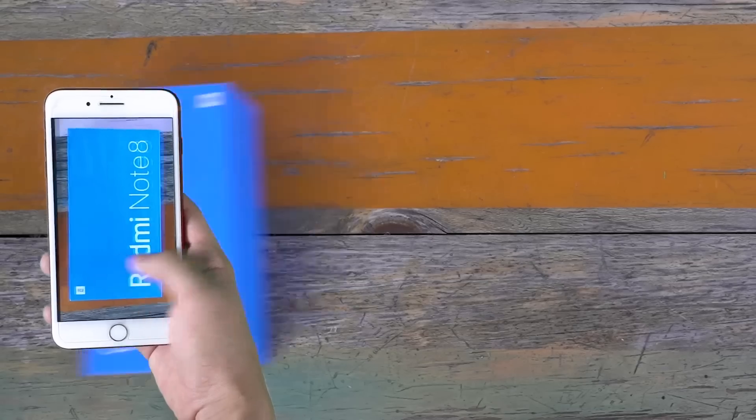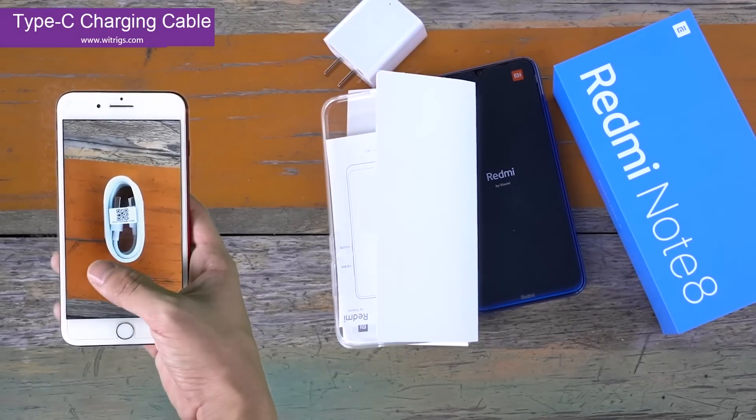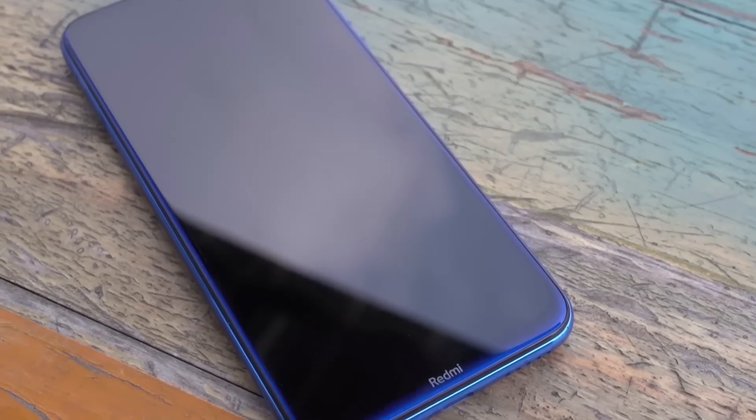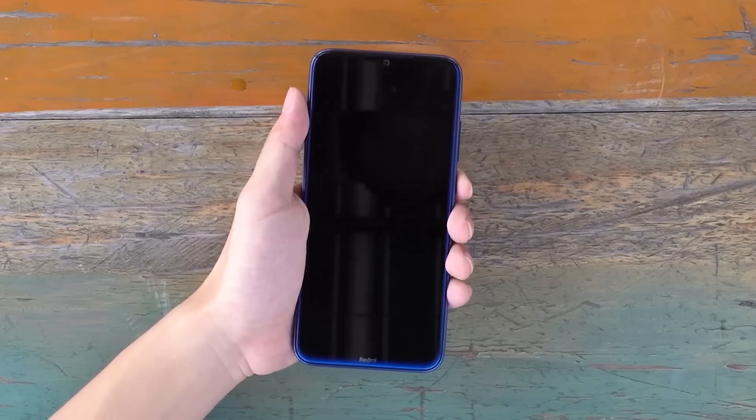Hello everybody. Today we will do the waterproof test of Redmi Note 8. Redmi Note 8 uses a 6.3-inch LCD screen with a screen resolution of 1080p and a water drop screen design.